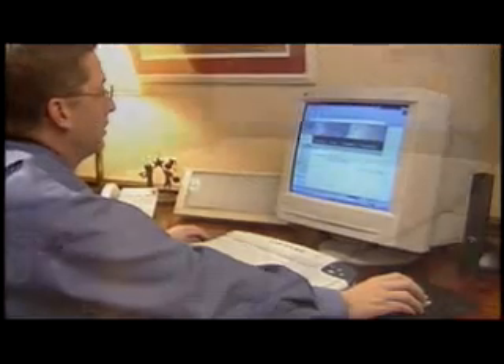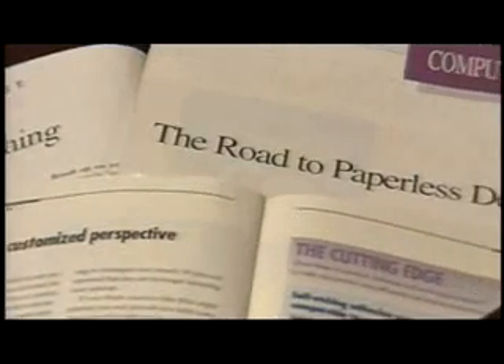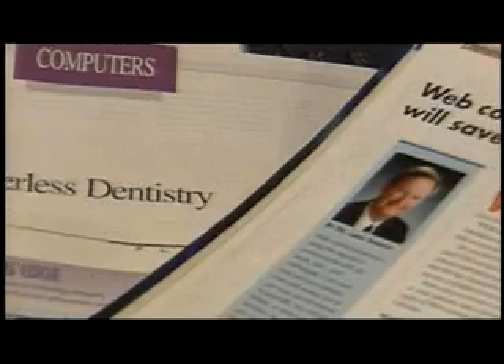In the past, the dental profession has only dipped its toes in online technology. However, recently, online capabilities for dentistry has gained a great deal of attention within the dental community.